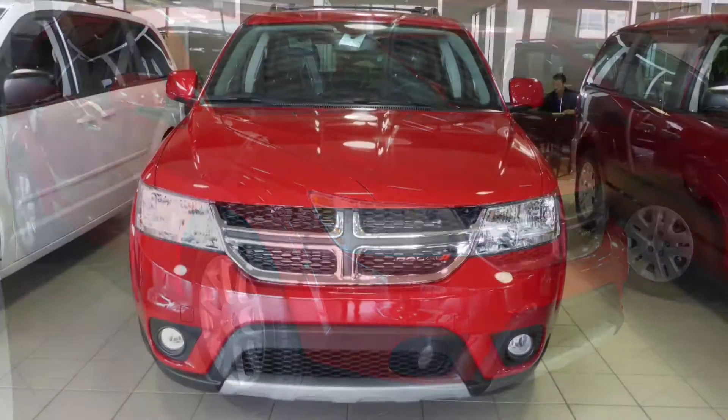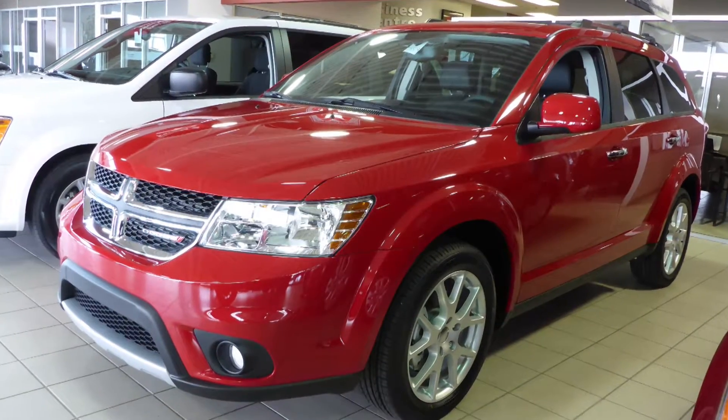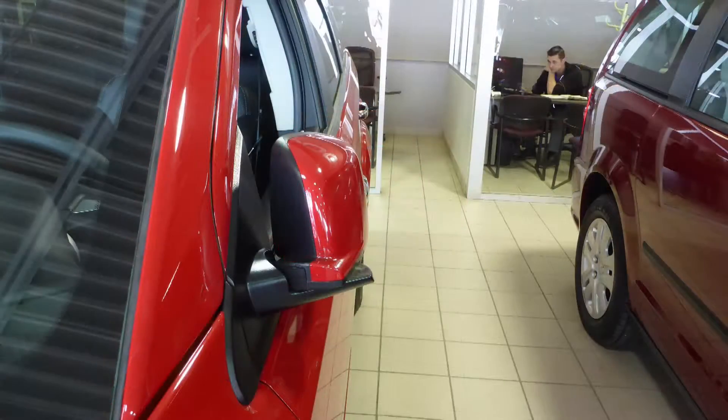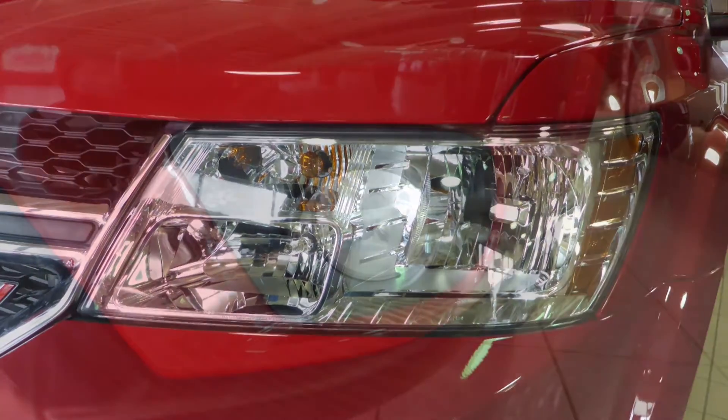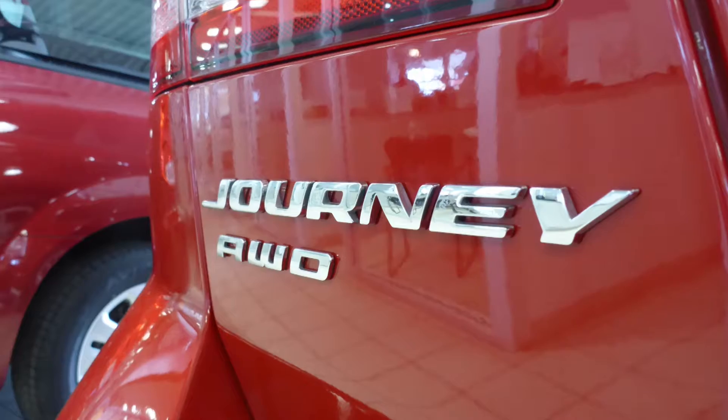This 2015 Dodge Journey RT all-wheel drive comes equipped with a 3.6L engine and automatic transmission, power heated manual folding side mirrors, halogen headlamps, fog lamps, 19-inch aluminum wheels, and a redline exterior.